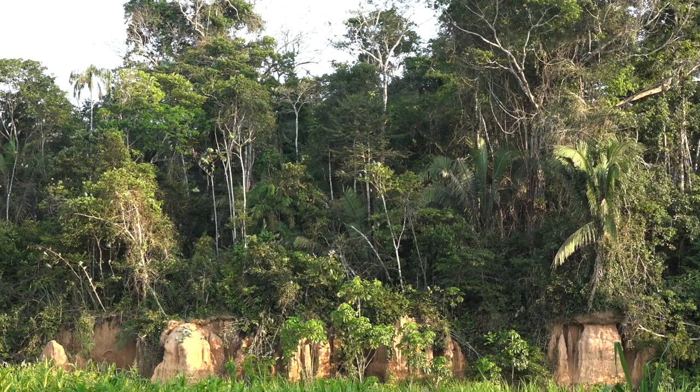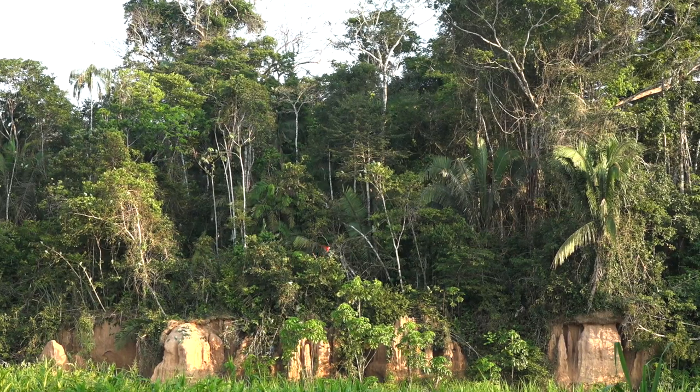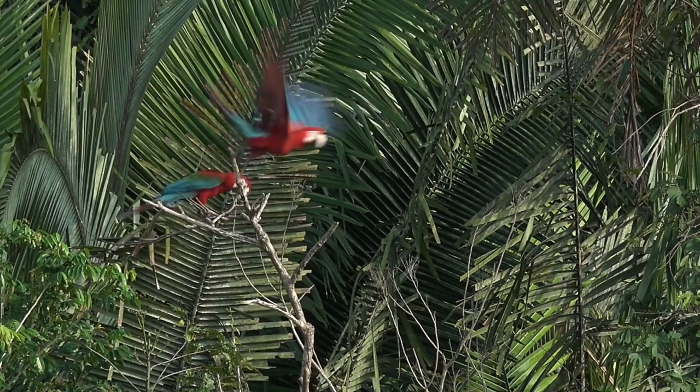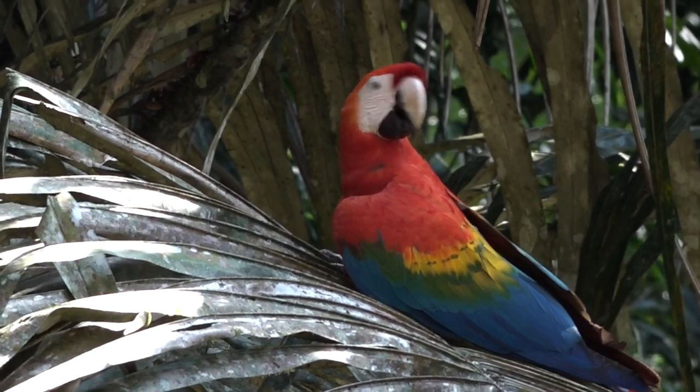My name is George Ola, and I study macaws here in Tambopata for about seven years now. When I first came to Tambopata, I started to study the nest preferences of two large macaw species — the Scarlet Macaws and the Red-and-Green Macaws here at the Tambopata Research Center. Later I continued my studies as a PhD about the population genetics of the same species.